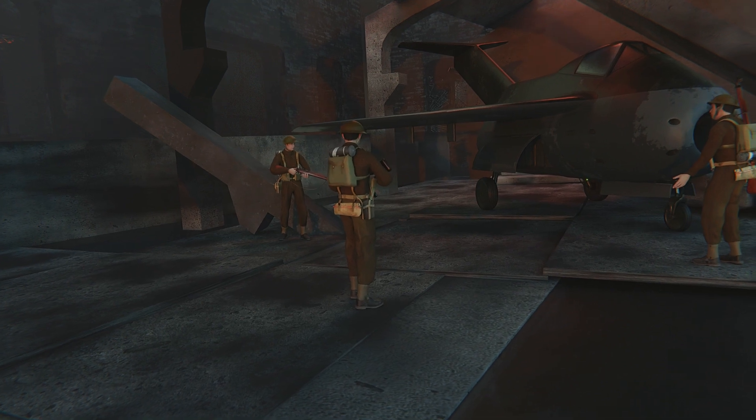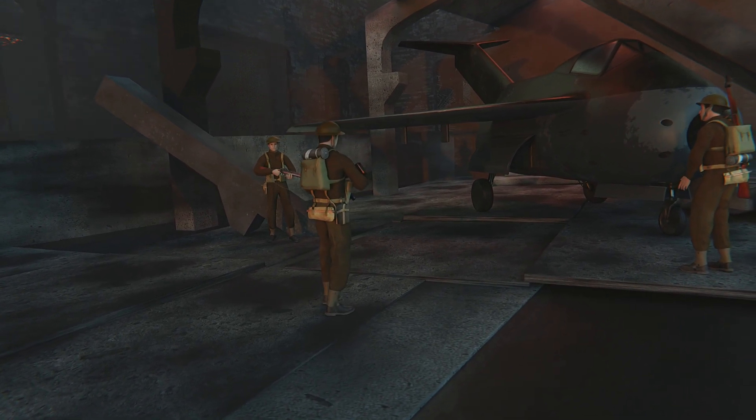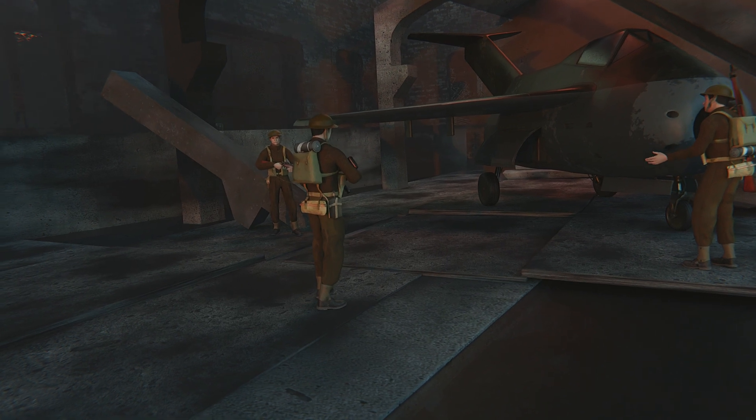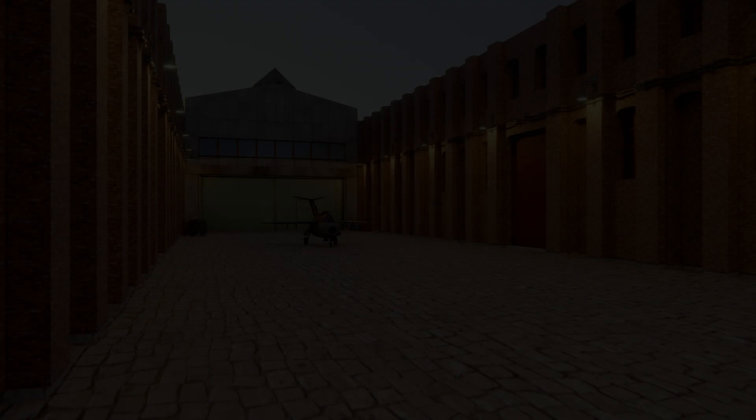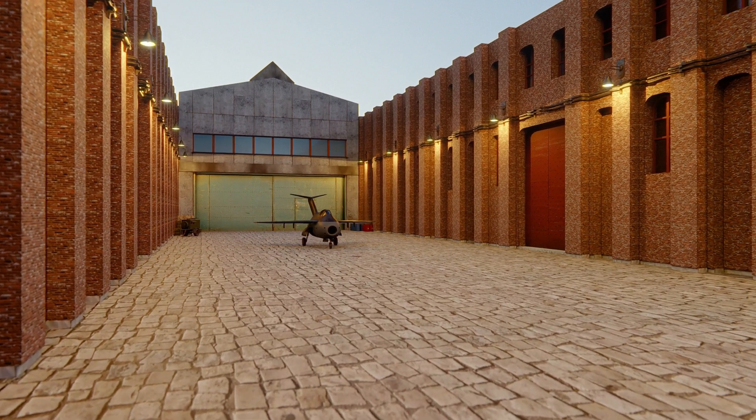A significant number of documents were lost in the fire. However, the remaining ones shed light upon the mysterious aircraft. It turned out to be the Focke-Wulf TA-183, the German new generation fighter jet.